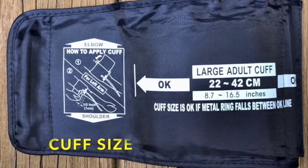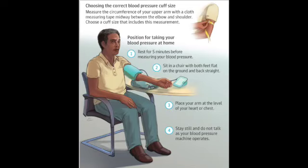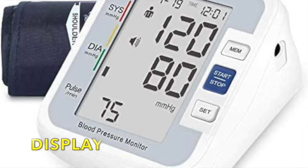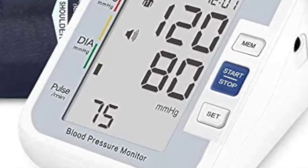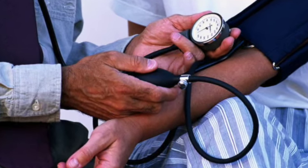Features to consider when choosing a blood pressure monitor include: cuff size — a properly fitting cuff is the most important factor, as poorly fitting cuffs give inaccurate readings; display — it should be clear and easy to read; cost — prices vary, so ask your health insurance provider if your policy covers it; and device accuracy — when you buy it and once a year, bring it to your doctor's office to compare readings.